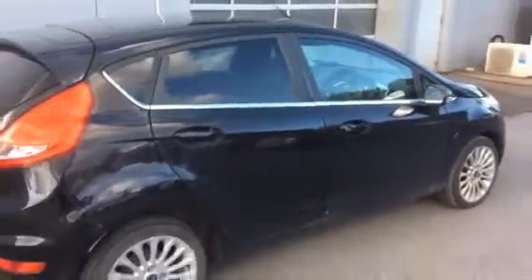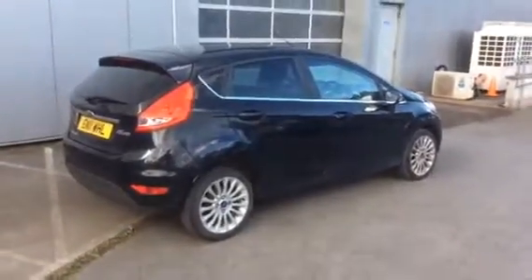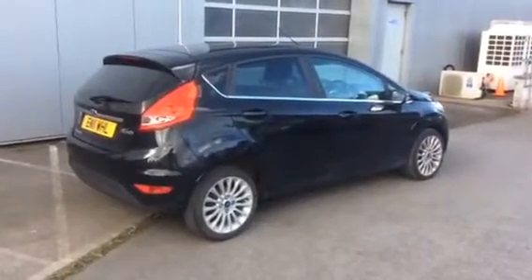Very desirable on the marketplace — it's a diesel hatch. Happy bidding!